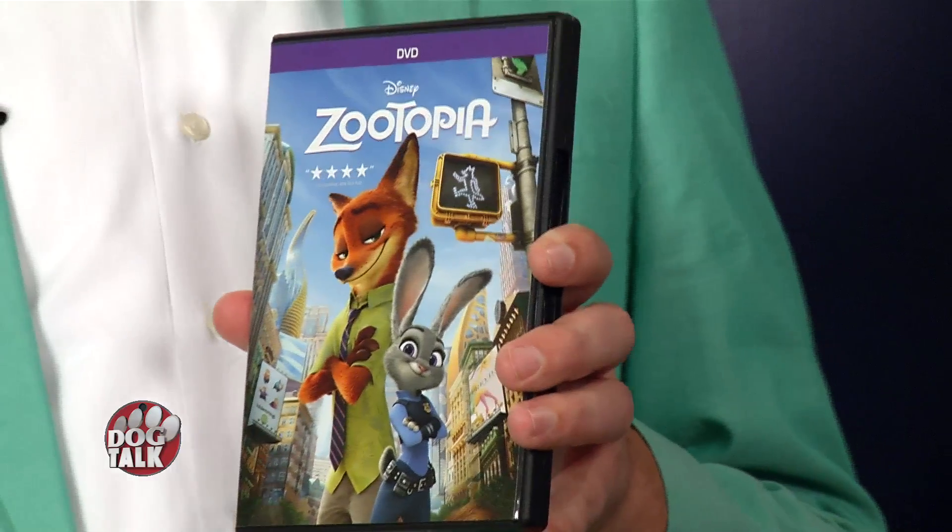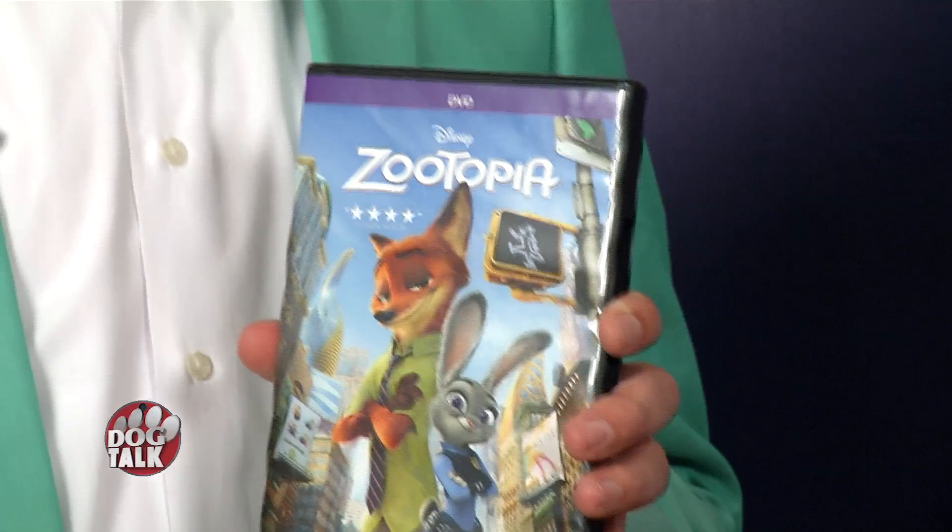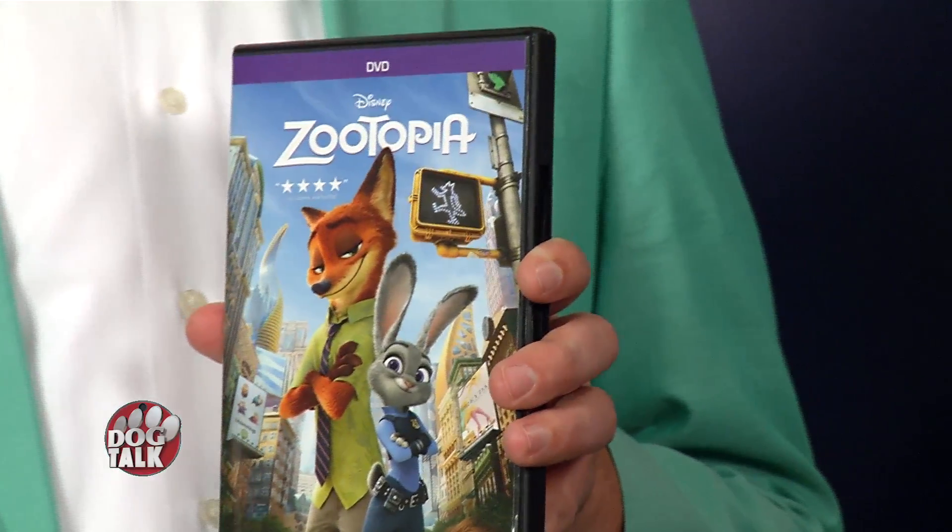Zootopia — this is with a young female bunny who wants to be a police officer. This one's for everybody; it is a cartoon, but it was hilarious. The bunny decides she wants to become a police officer, but everybody's poo-pooing it, and she turns out to be a meter maid. The fox she meets eventually joins her, and the story is wonderful. This is really for older kids — 12 to 17 — and adults. Michelle from our staff mentioned the sloths are the really funny ones because they move so slow. Disney always does a great job.